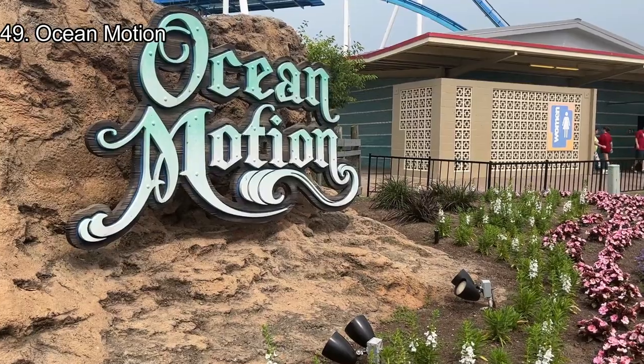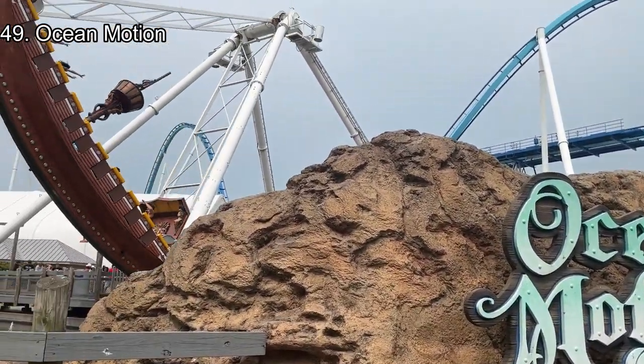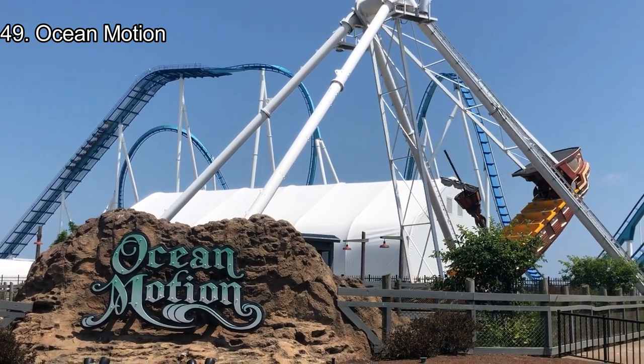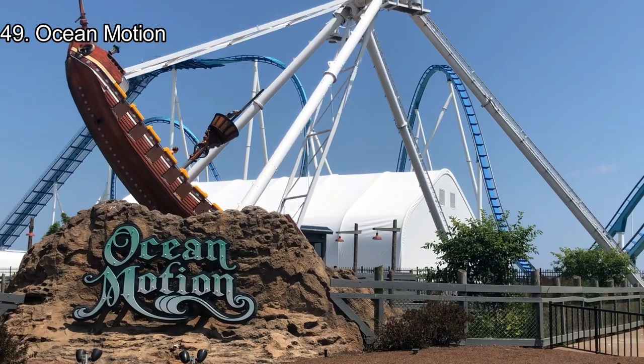Number 49: Ocean Motion. We're out of the bad rides now. Up next is Ocean Motion, an amazing park staple. However, this pirate ship attraction is on the smaller side, and apart from the cool Halloween theming of Ocean Potion, there really is no appeal compared to other pirate rides. It's a bit smaller, has a shorter cycle, and has little airtime.